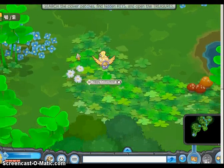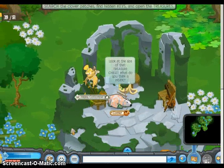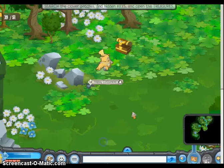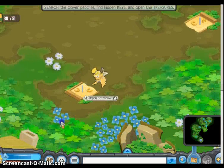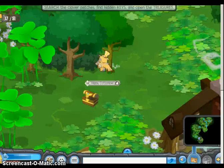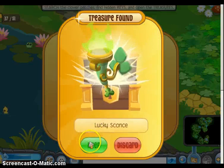What treasure chest? Where? Yes, what do you think is inside? I'm dying to know. Gems! Ooh, look at this - I can hear fire when I go next to here. Golden horseshoes can be tricky to make, that's why they're called lucky horseshoes. Cool. Go back and open this chest. Lucky chair! I've got a lot of decorating to do. Lucky sconce! Pretty!